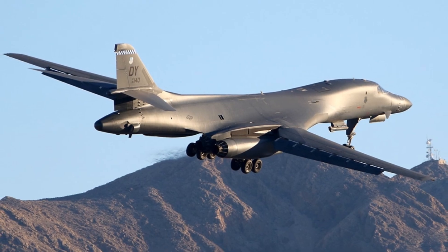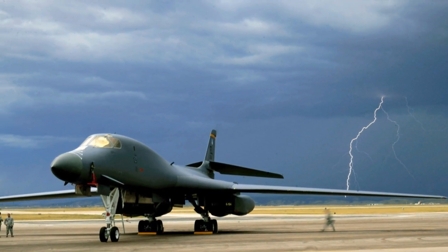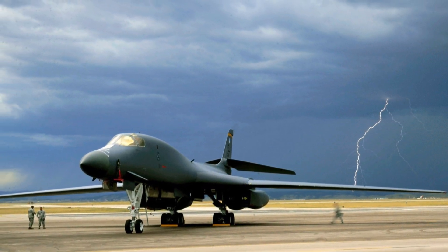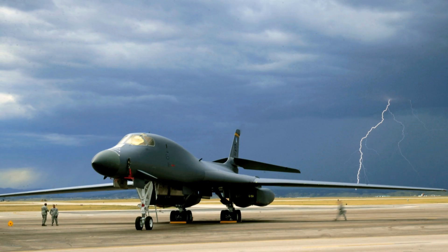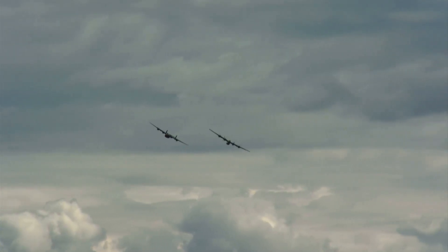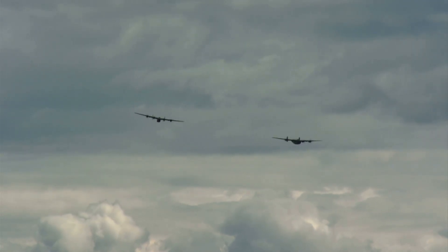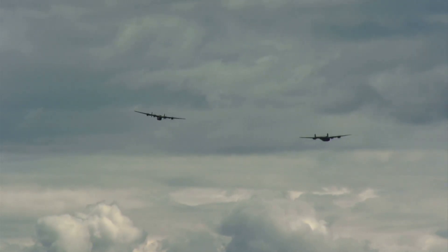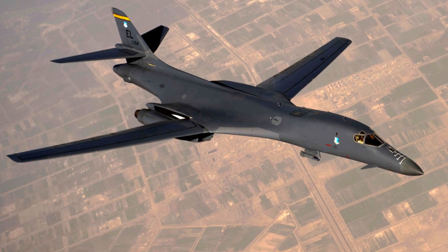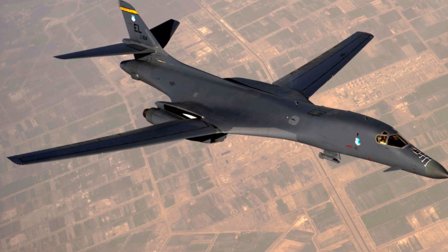The B-1 Lancer's advanced radar and navigation systems allow it to fly at low altitudes, hugging the terrain to avoid enemy radar detection. This, combined with its speed and payload, makes the B-1 Lancer an incredibly versatile and potent aircraft. Its payload, range, and speed combined with its stealthy low-level flight capabilities make it an unmatched asset in strategic bombing missions.